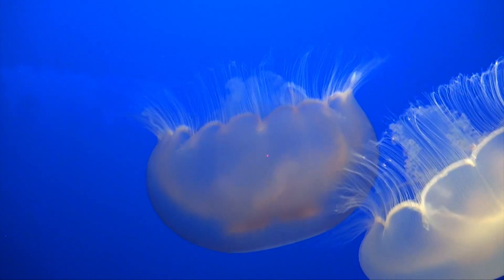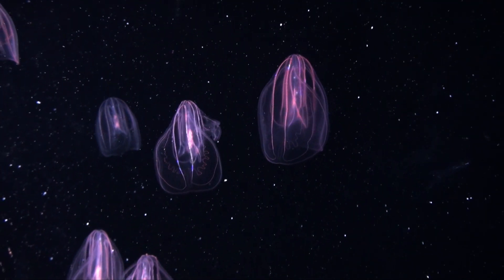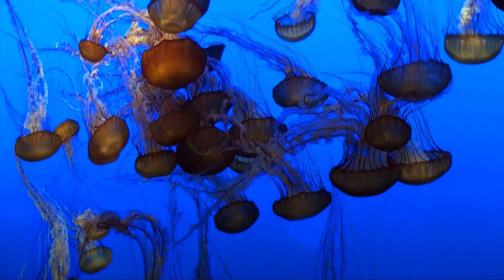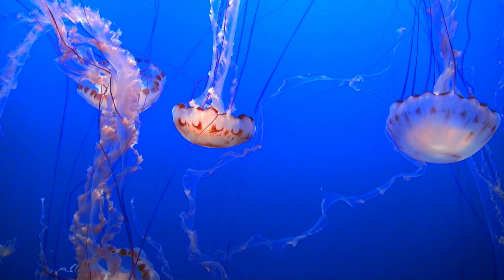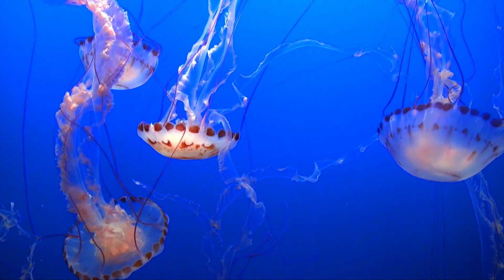Jellyfish are one of the oldest and most delicate of all living animals — delicate because there are no hard parts that make up their body. To find a fossil jellyfish is one of the most extraordinary discoveries in paleontology.